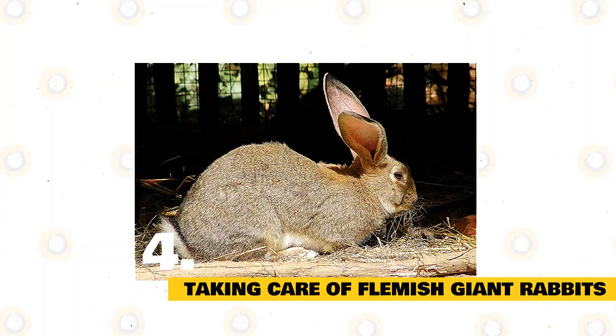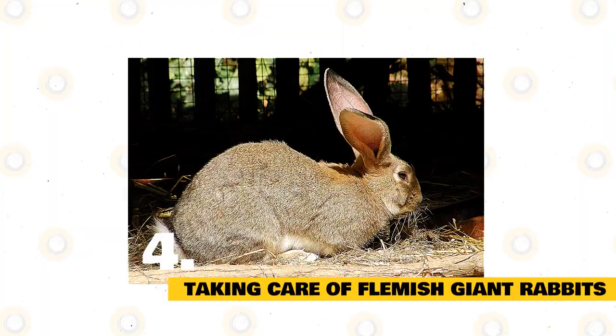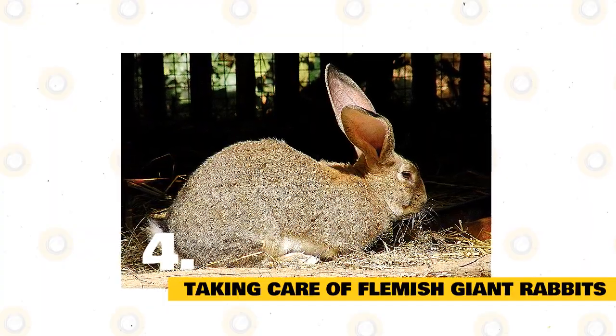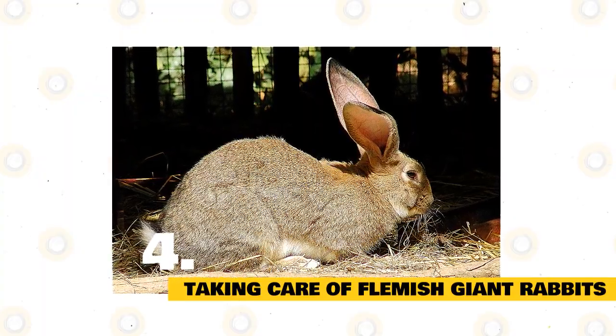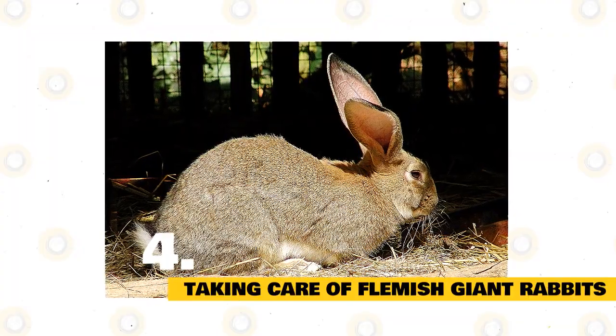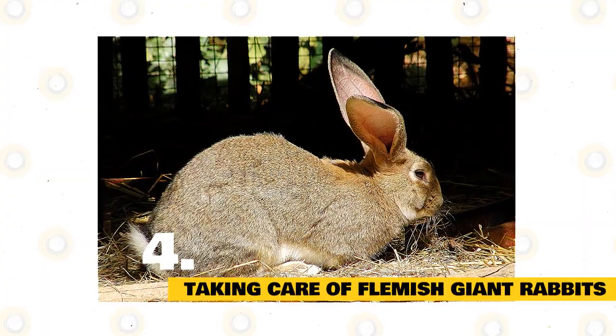Taking Care of Flemish Giant Rabbits: When caring for your Flemish Giant Rabbit, consider the following top needs — food, shelter, grooming, and companionship. Safety is also critical, and that applies to all aspects of your bunny's life. One difference in caring for a Flemish Giant over other rabbit breeds is the size. Being such a big bunny, expect to allocate more space, offer more food, and do a bit more cleaning. A bigger bunny means a bit more of everything.